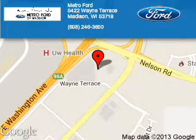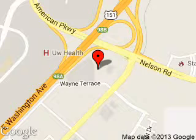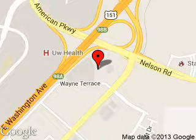Metro4 is dedicated to doing everything possible to ensure that the experience you have selecting your next vehicle is a pleasant one. We are located at 5422 Wayne Terrace, Madison, Wisconsin, 53718. Thank you.